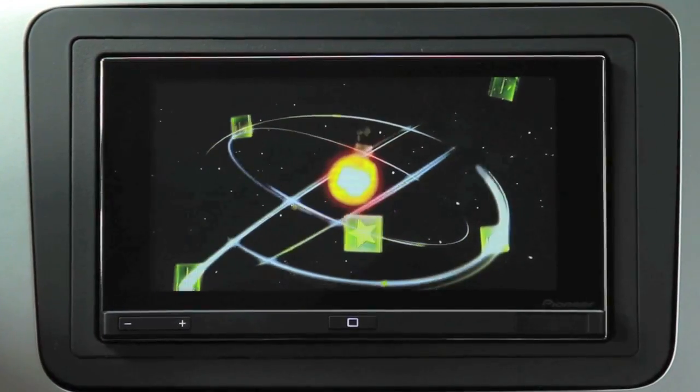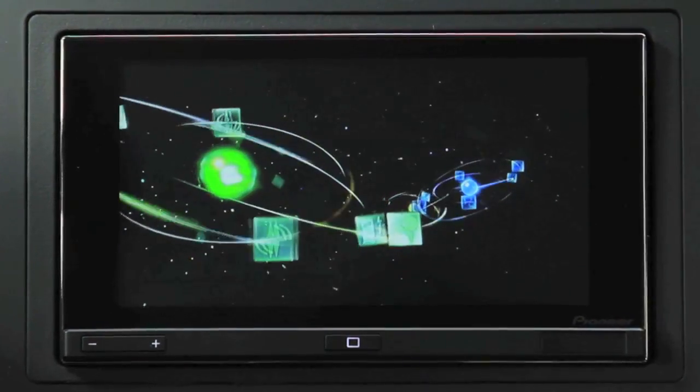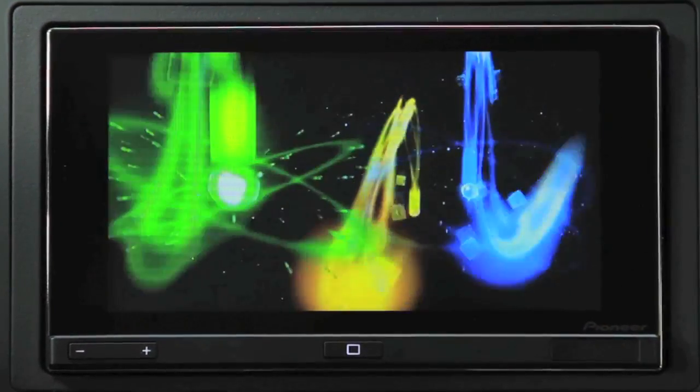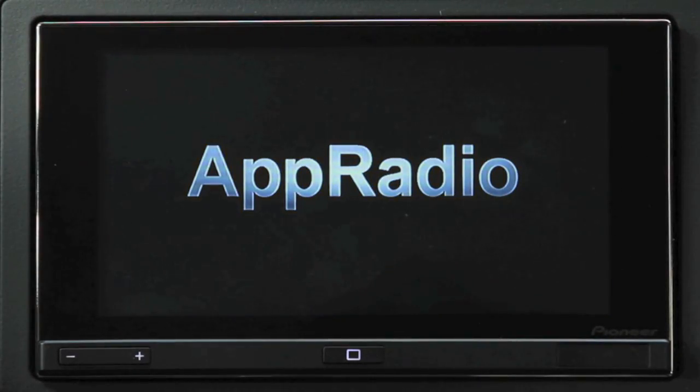So here it is — your first look at how Pioneer is adding a new touch to your connected lifestyle with the brand new AppRadio. This game-changing AppRadio is the first car stereo to revolutionize the driver's smartphone experience by bringing compatible iPhone 4 apps right into your dash.